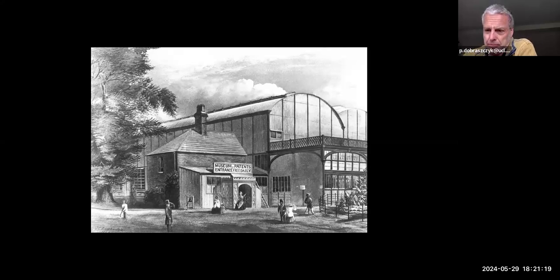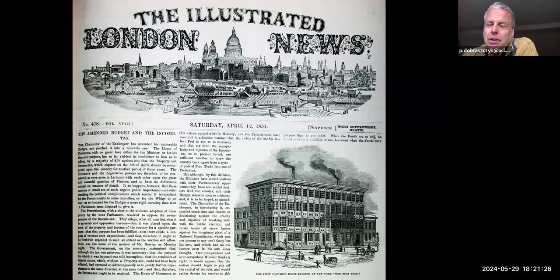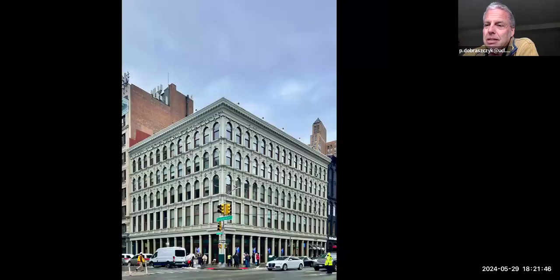There were also developments abroad. A really important figure in the US is James Bogardus, a manufacturer who patented a particular way of using cast iron to create entire buildings. Here's one that's still there today in Canal Street in Manhattan — built in the 1860s, it looks fabulously modern even today. The whole facade is basically assembled from prefabricated cast iron elements.